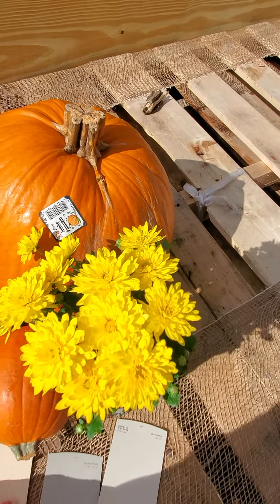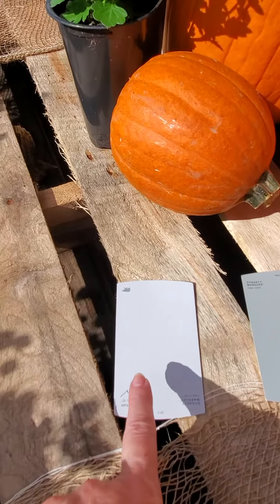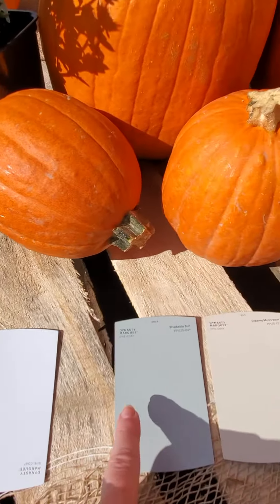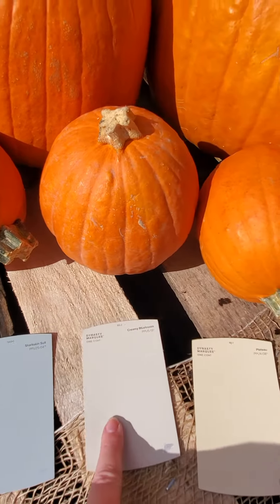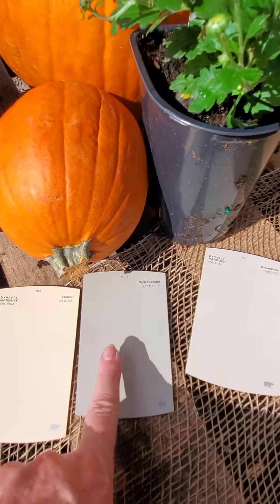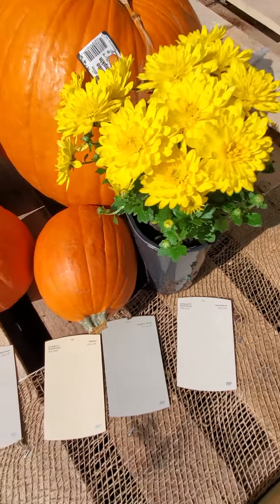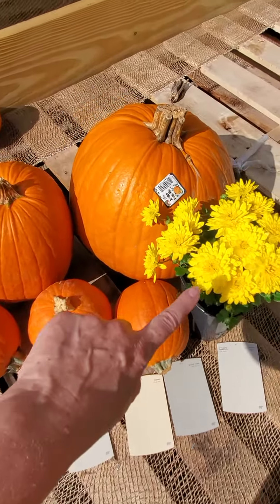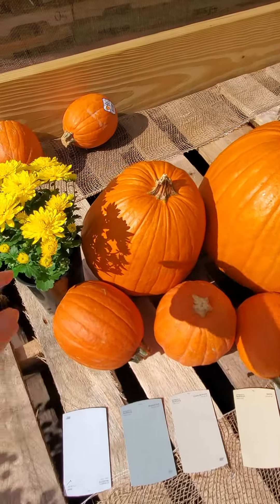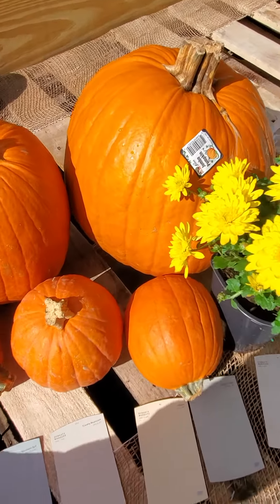You guys can make a vote, one through six — which one do you like the best? We have one, two, three — they're all very similar — four, five, and six. Hopefully y'all can see those very well. If you can't, well, then you get to see the pretty pumpkins and the pretty flowers.